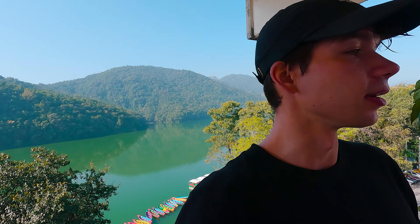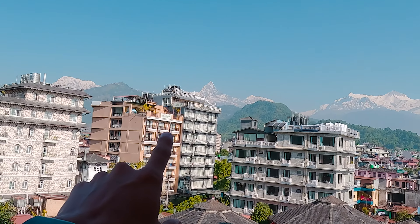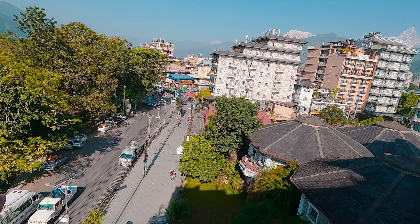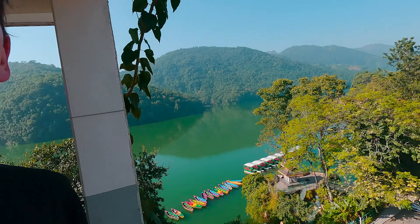I just thought I'd show you our little terrace in the daytime. We have Fewa Lake over here and beautiful views of the mountains out in the distance. This is the main street lakeside that just wraps around, full of restaurants and other fun things to do. I think on the docket today is going to be mostly food, so let's go out, get some breakfast, and I'll show you what Pokhara has to offer for the hungry post-trekker.